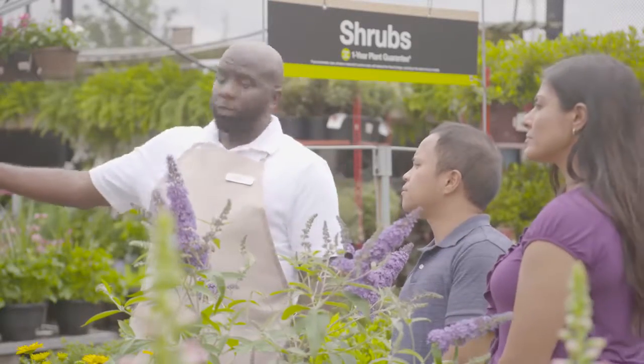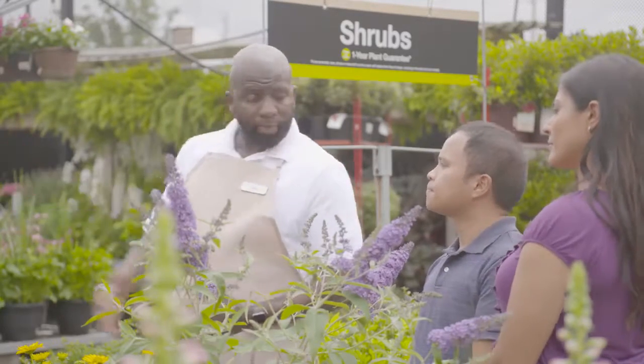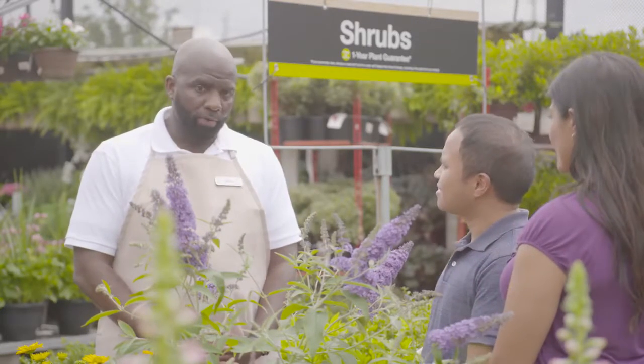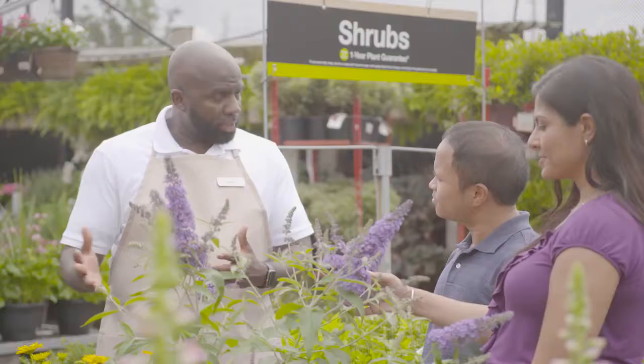Over here, we have our standard wood chip mulch, our straw mulch, and our cardboard mulch. They're all organic. For your purpose, you need three bags. Let's just go with the wood chips. Okay, great. Anything else you need for today? No, that's all. Thank you. Okay, great. I'll take everything up front for you guys for checkout.